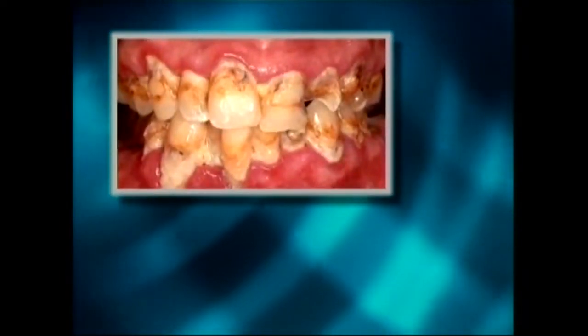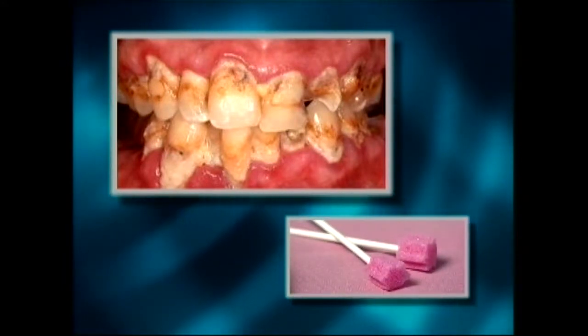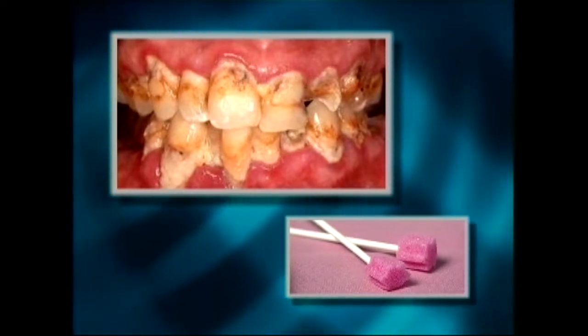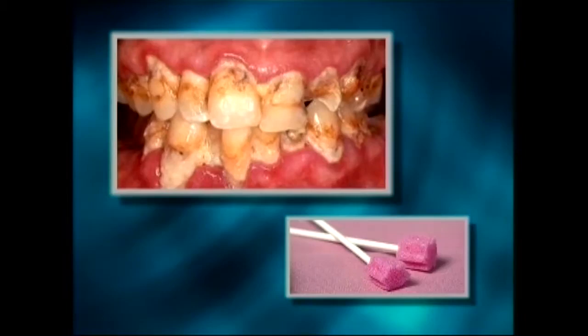This mouth was not cleaned properly — a sponge toothette was used. As you can see, the sponge toothette is not capable of removing the plaque and debris that form daily on the teeth, whether the resident eats or is fed through a tube.